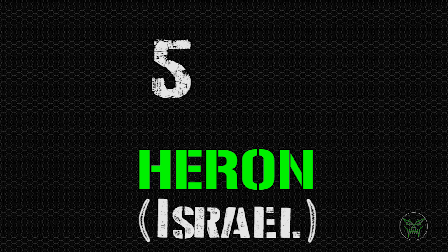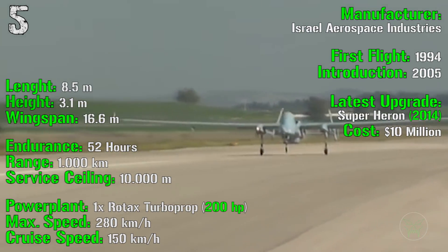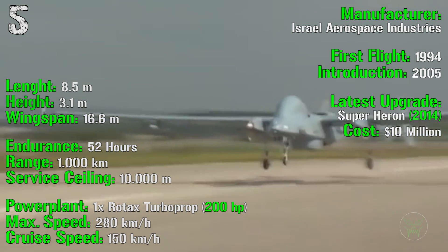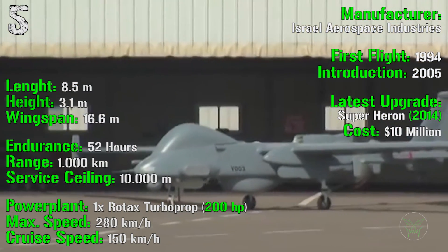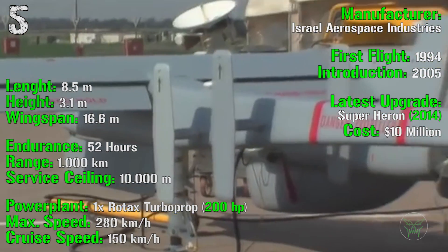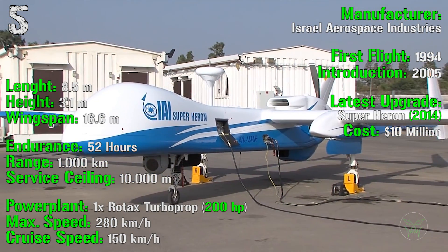We start this list with the Heron from Israel. It was introduced in 2005 with the first flight in 1994, with the latest upgrade, the Super Heron, introduced in 2014. It has a cost of 10 million dollars, a length of 8.5 meters, a height of 3.1 meters, and a wingspan of 16.6 meters.